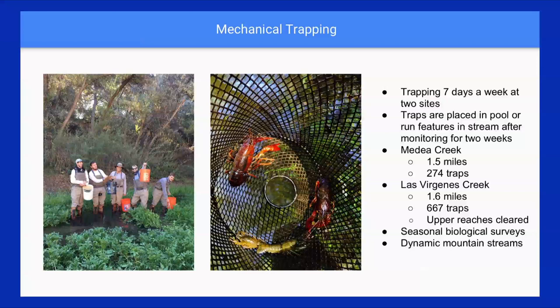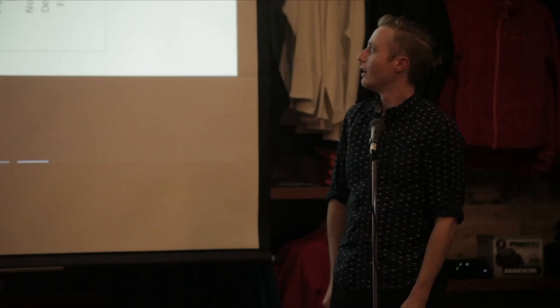I wanted to touch on the dynamic mountain streams we work in. The Malibu Creek watershed has a lot of ephemeral water bodies — these creeks dry almost every summer, which does a fantastic job of eliminating crayfish, maybe even better than the trapping we're doing. And especially with this super wet winter, we've seen a lot of flushing of crayfish out to the lagoon and the sea. Where we used to trap say 9,000 crayfish a month, we're now getting around 200 — an order of magnitude difference just because of rain.